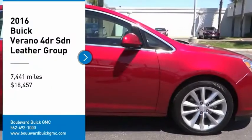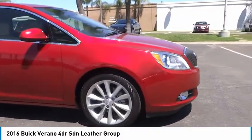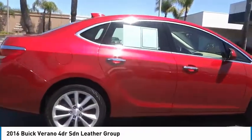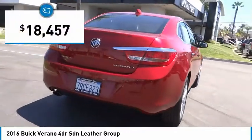Take a ride in the 2016 Verano. Buick Verano is a compact car built on the Delta II platform, designed and built from the ground up with the idea of it being a Buick, and is priced below $20,000.